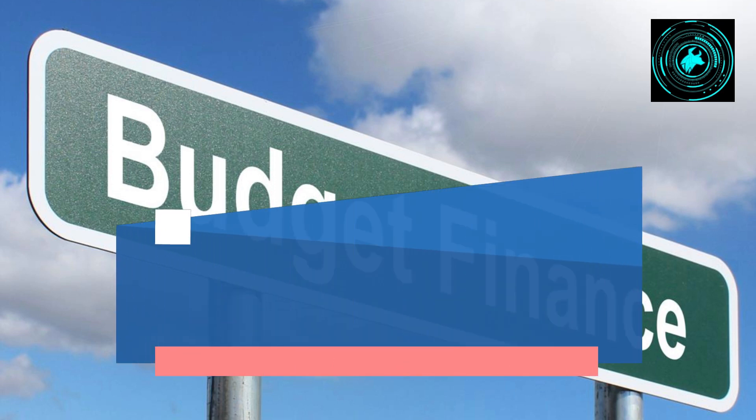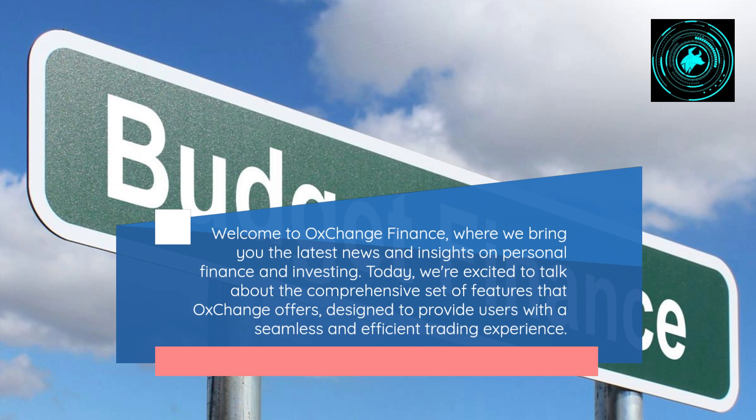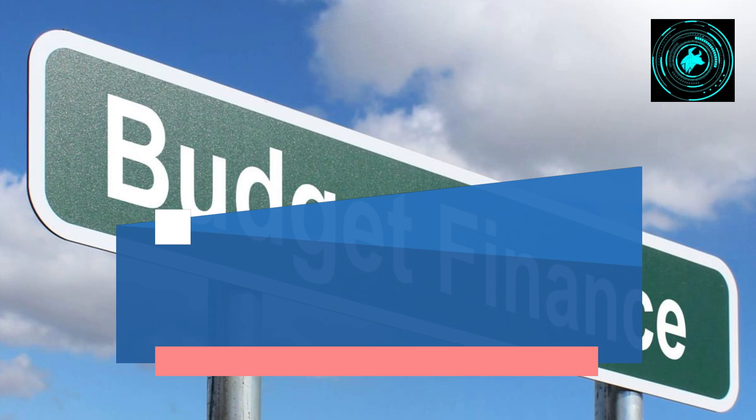Welcome to OX Change Finance, where we bring you the latest news and insights on personal finance and investing. Today, we're excited to talk about the comprehensive set of features that OX Change offers, designed to provide users with a seamless and efficient trading experience.